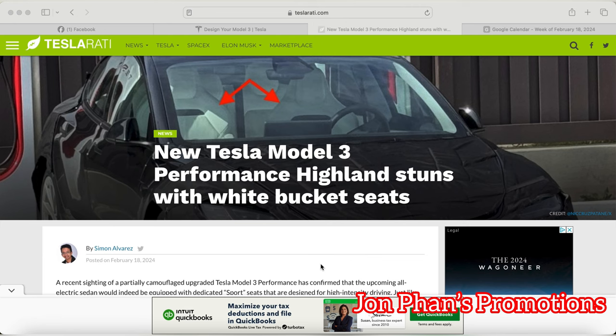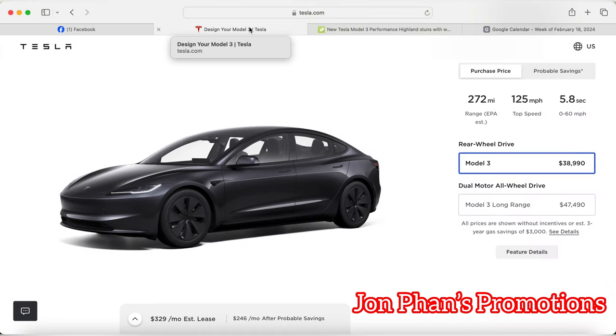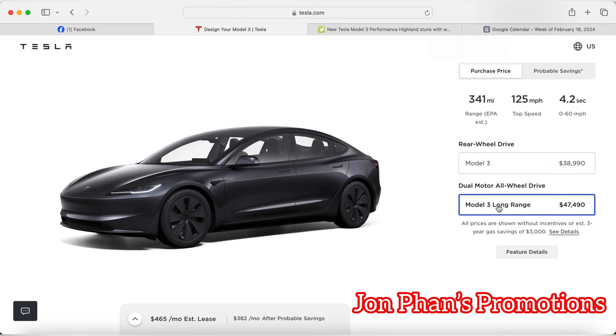It's been a while and Tesla has been delaying it, but we know that they are in the works and eventually they're going to offer the Model 3 Performance. As of right now, Tesla only offers two variants of the Model 3: the Model 3 and the Long Range. If the Model 3 Performance would come up, it would be available somewhere down here.